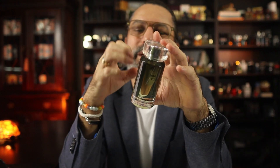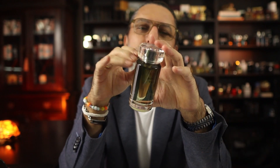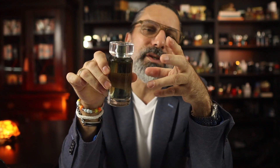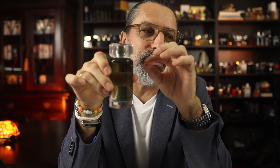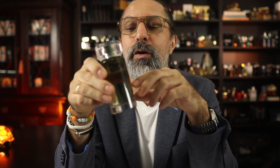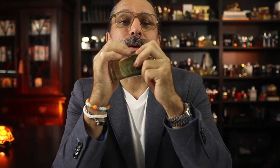Bois de Yuzu is toned down with some nutmeg, and there's a little bit of soft leather and woody overtones of papyrus at the very base. It isn't as powerful as L'Eau d'Issey Pour Homme, but it's a worthy alternative if you're looking for something like that with a little bit of a twist, or if you're looking for another yuzu fragrance. Bois de Yuzu from Karl Lagerfeld is a great choice for summer.